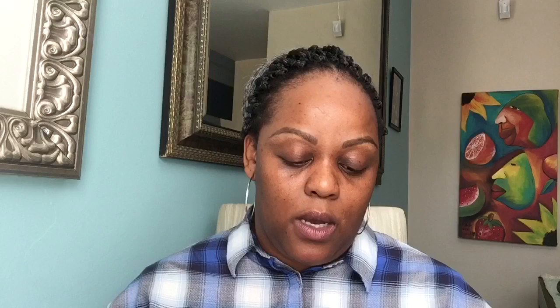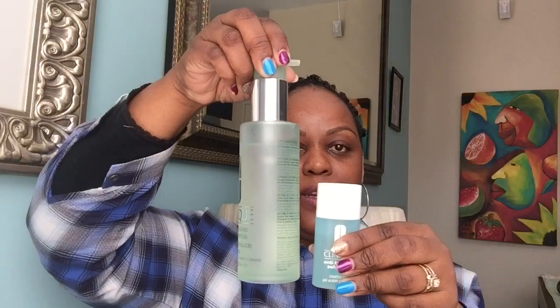If I have a pimple or something going on, I use the Clinique Anti-Blemish Solutions Clinical Clearing Gel. It's a small little bottle — in comparison to the other products you can see how small it is. I've had this for almost six months and it's barely half used, so it lasts a long time. I use it a lot because I have a lot of pimples and it really rides that pimple out.